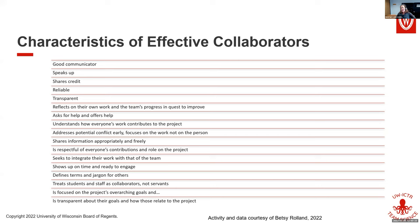Dr. Roland has asked people this before, and here's some of the data collected in previous workshops. Other scientists feel similarly to you. They want good communicators, people who speak up, people who share credit, people who are reliable and transparent. They reflect on their own work and the team's progress to improve. They ask for help and offer help. They understand how everybody's work contributes to the project.